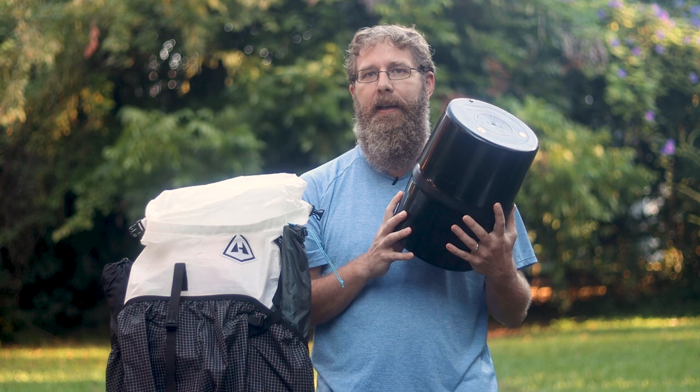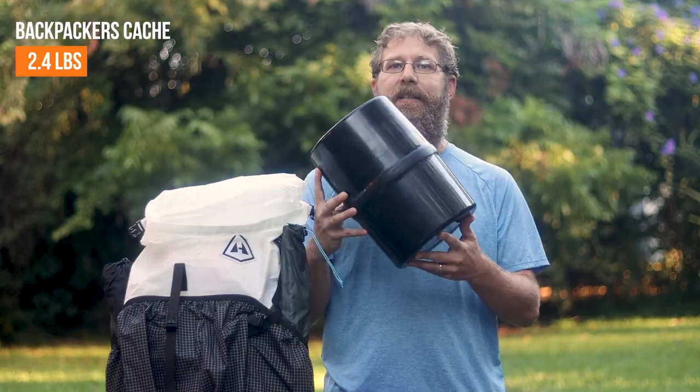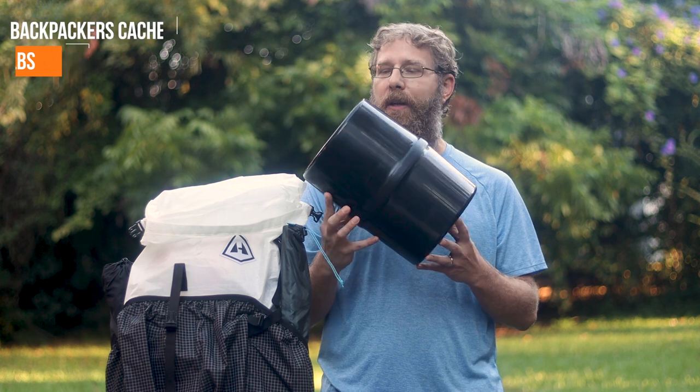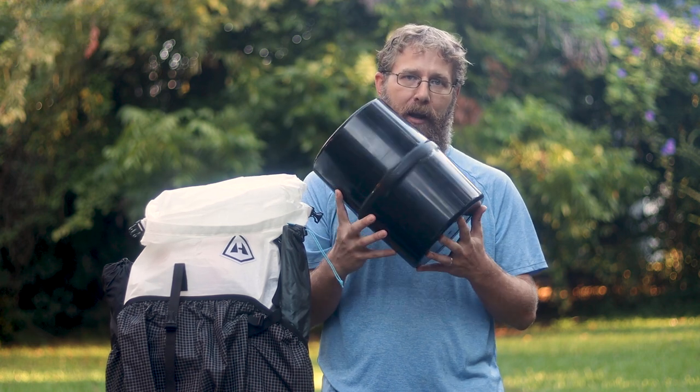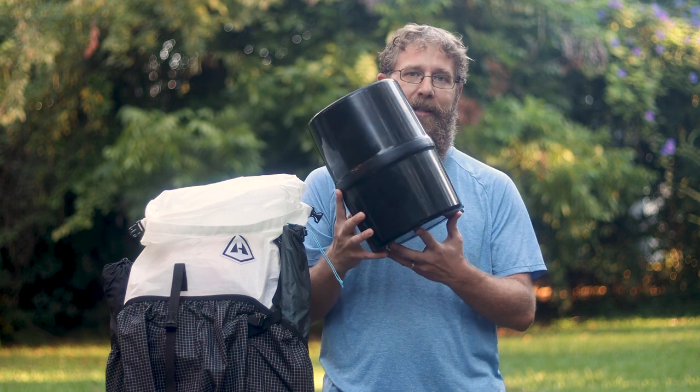Bear canister. The area of Olympic National Park that my wife and I are hiking in requires bear canisters. These things are heavy and bulky and I don't like bringing them if I don't have to, but a lot of places require them. This is the Backpacker's Cache — a 7 liter bear canister that weighs a ridiculous 2.4 pounds. All of our food is going to go in here, and it goes in my pack upright on top of everything else.